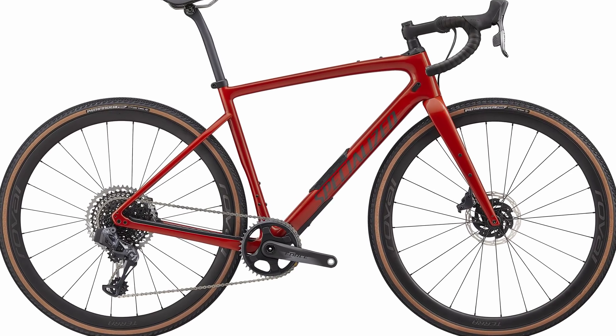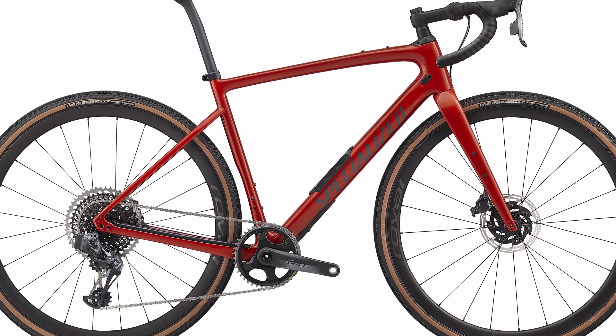Wide price range, alloy and carbon options, and a great paint job this year. As you can tell, I haven't ridden it yet — I haven't even seen it in the flesh because of lockdown and the bike being delayed. Hopefully later this year I can get a ride and see how it compares to the previous Diverge and other great gravel bikes in this sector.